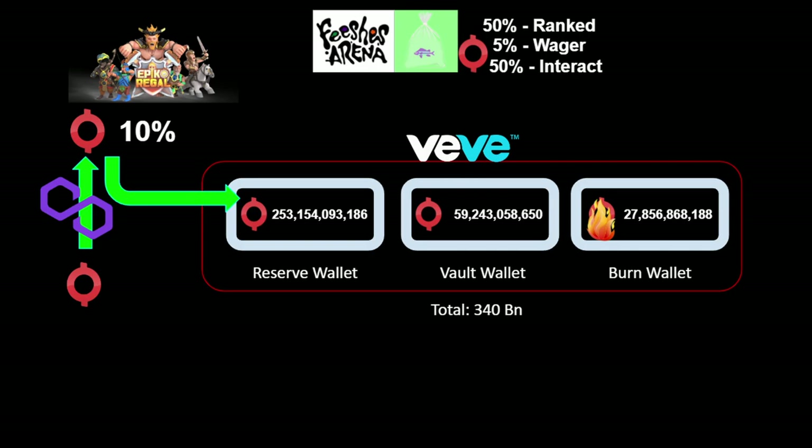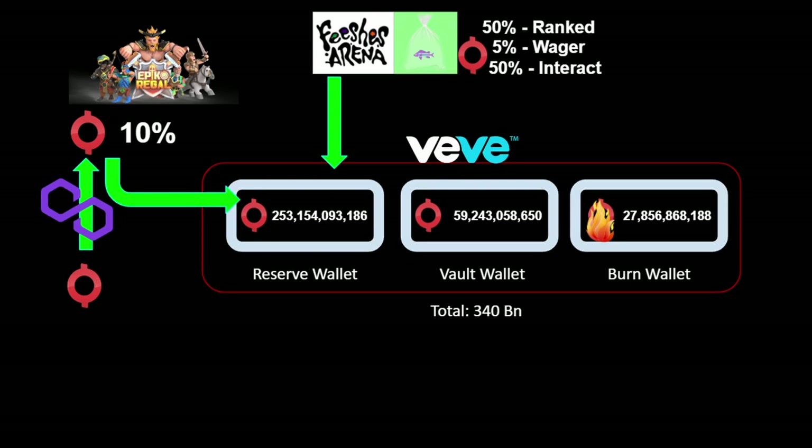In wager matches, Fich owners put down a pot to battle for — 90% goes to the winner, 5% goes into the monthly prize pool, and 5% is burned. Third, by buying fun points you can comment on an ongoing match and cheer for or harass a party — 50% of the OMI tokens spent on fun points will be burned. The project uses the same mechanic as Epico Regal, sending Ecomi tokens to the reserve wallet.